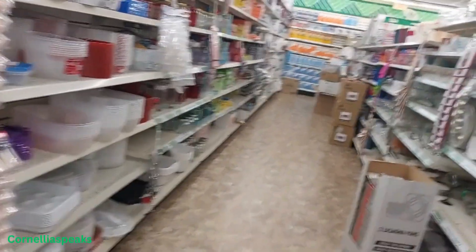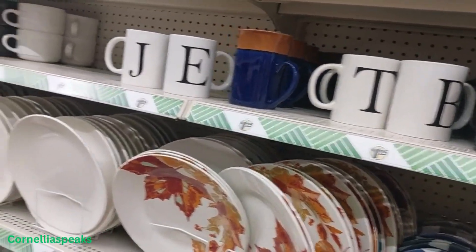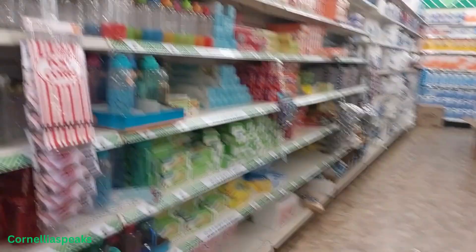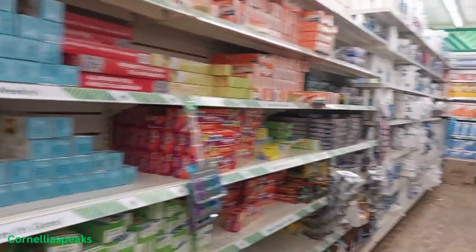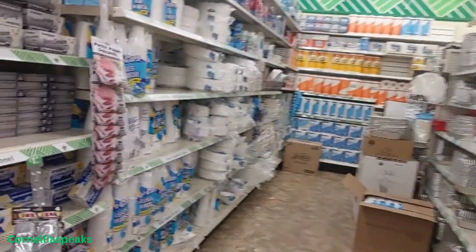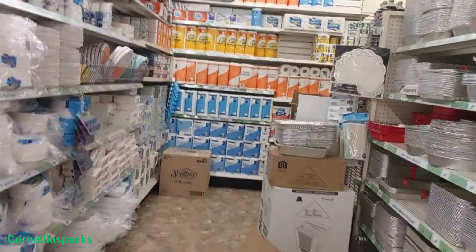I've made it to the last aisle and I'm not really seeing anything new over here, so let me get on out of here and head on over to the next store to see if I can find some deals. Thank you for following along, staying with me, watching the whole video, and giving me a thumbs up.